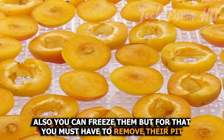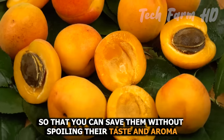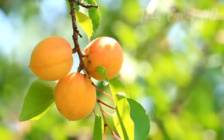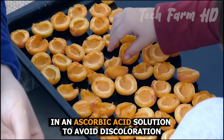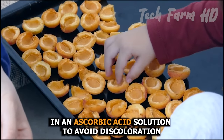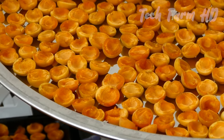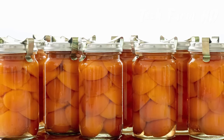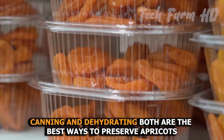You can also freeze apricots, but you must first remove the pit to save them without spoiling their taste and aroma. Cut apricots into slices and keep them in an ascorbic acid solution to avoid discoloration. Store them in airtight containers in the freezer. Canning and dehydrating are both excellent ways to preserve apricots.